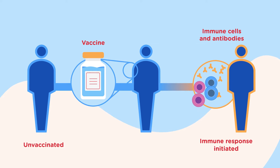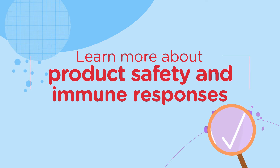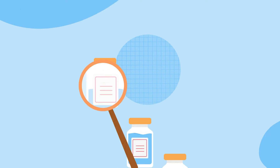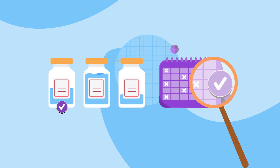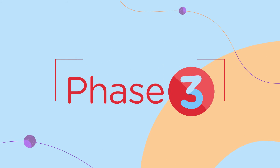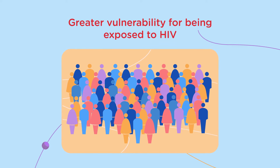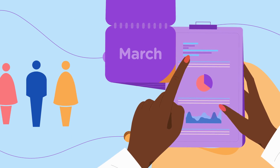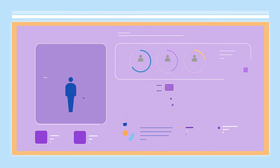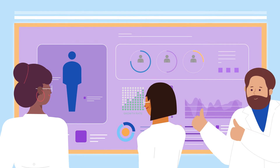If the results look promising, we can move to phase two. Phase two includes several hundred volunteers. The purpose is to understand even more about the product's safety and any immune responses. Questions about the right dose to use and the best scheduling of the doses can also be examined here. Lastly, in phase three studies, we include volunteers who have greater vulnerability for being exposed to HIV. They are followed over time to determine if the study product works to prevent or control HIV. If the results are successful, the product can go through a licensing process so that it can be distributed to the public.